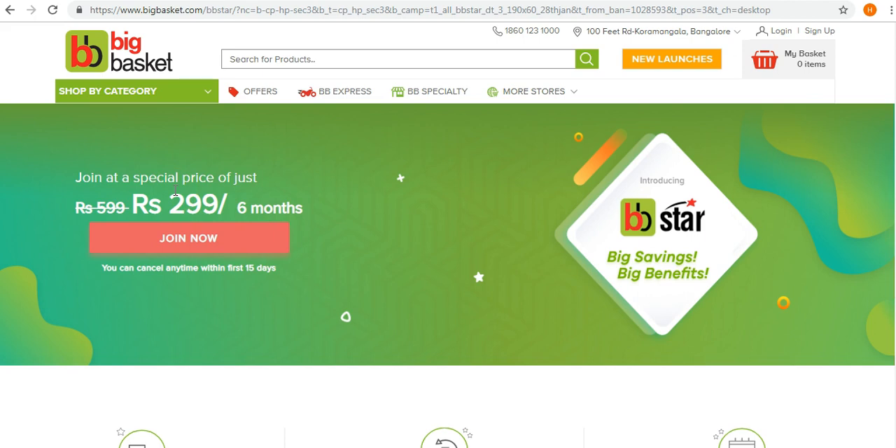The membership comes at a cost of around 600 rupees for six months, but BigBasket is giving a special discount of 300 rupees, so we can join it for 299 rupees for six months. One main thing to note is that you can cancel the BB Star membership anytime within the first 15 days of the membership.